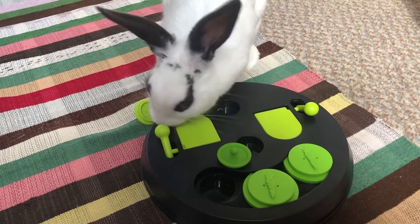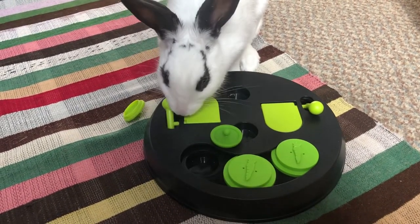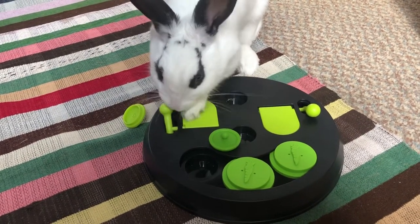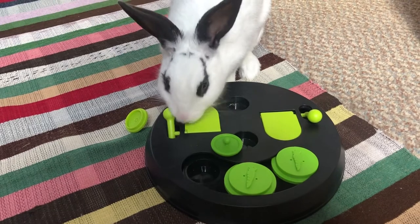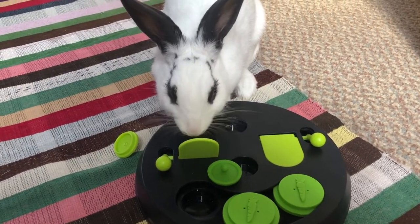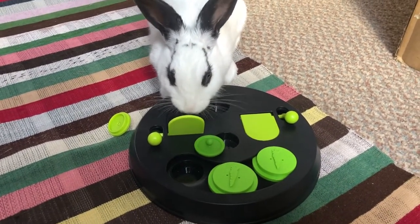The final element of the game is completely new and that's why I got the toy. It requires your bunny to open the flap to get the treat, but in order to do so, they have to open the lever first which will open the flap. Like with the lids element, start off by using only one flap. To begin with, show your bunny that by opening the lever, the flap will open, and soon enough they will catch on.